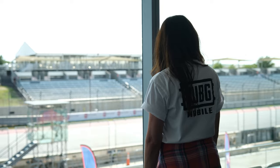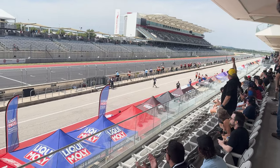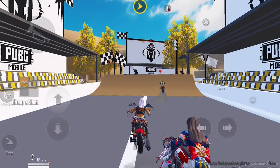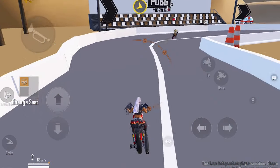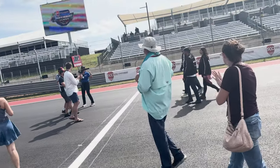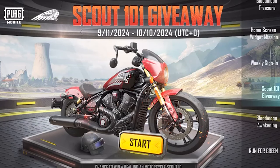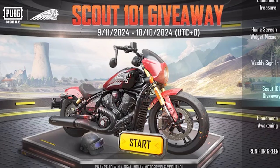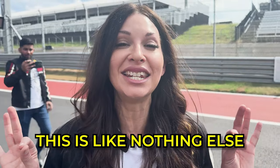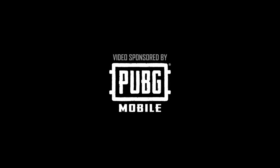After winning more motorcycles than I even know what to do with, me and the boys decided it was time to go check out some races. Watching the Indian motorcycles race got us super excited to race them in-game. Be sure to catch all the action on the official PUBG Mobile YouTube and Facebook channels. If you want a shot at owning your very own real 101 Scout Indian motorcycle, there's a giveaway going on right now in-game for U.S. residents only. Thank you PUBG Mobile for sponsoring this video.